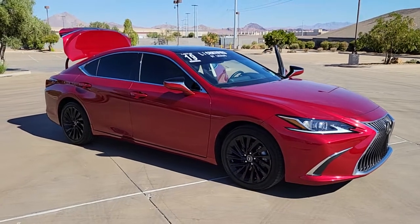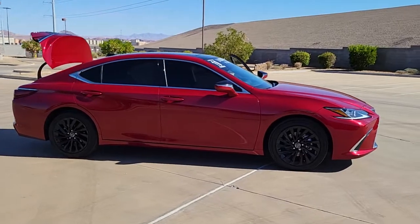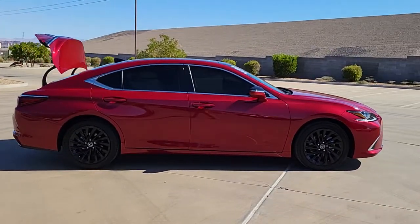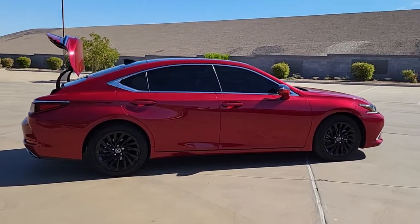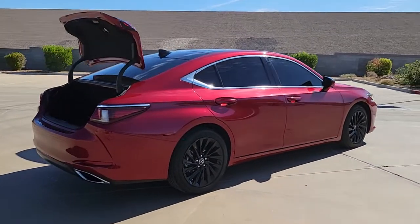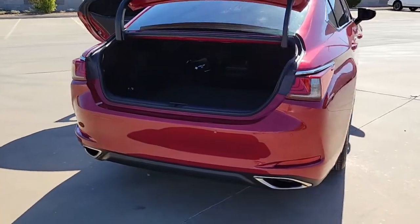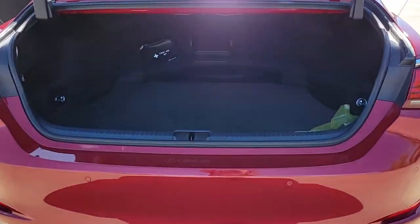Introducing the 2019 Lexus ES. This vehicle is an outstanding buy with fewer than 20,000 miles on the odometer. This boldly elegant ES delivers exceptional passenger comfort. A spacious premium cabin and a host of deluxe amenities let you make the most of this midsize sedan's luxuriously smooth ride.